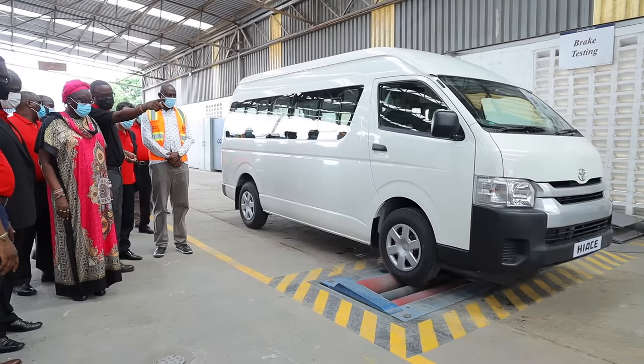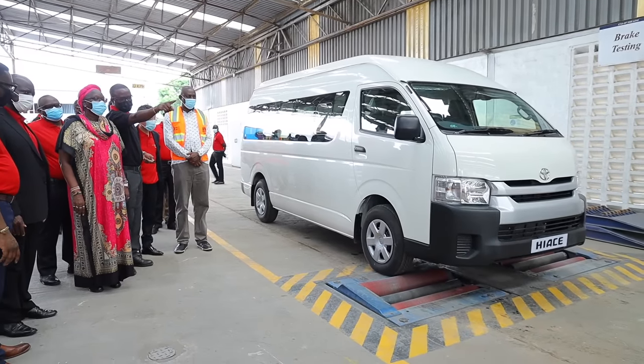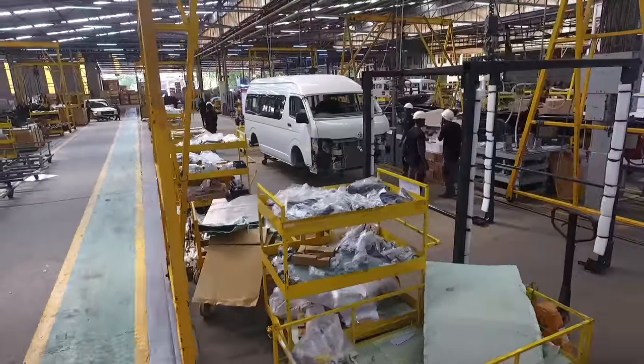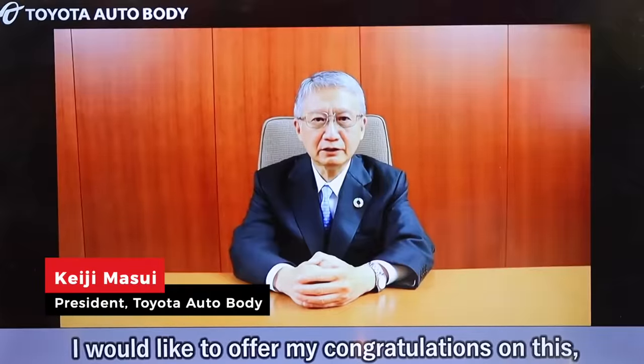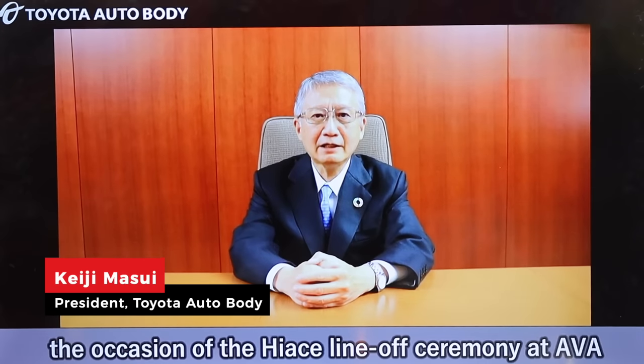The HiAce is now being used in various ways around the world since its birth in 1967. In Kenya, matatu are the most commonly used vehicle by the people of Kenya. I would like to offer my congratulations on this, the occasion of the HiAce line-off ceremony at AVA.